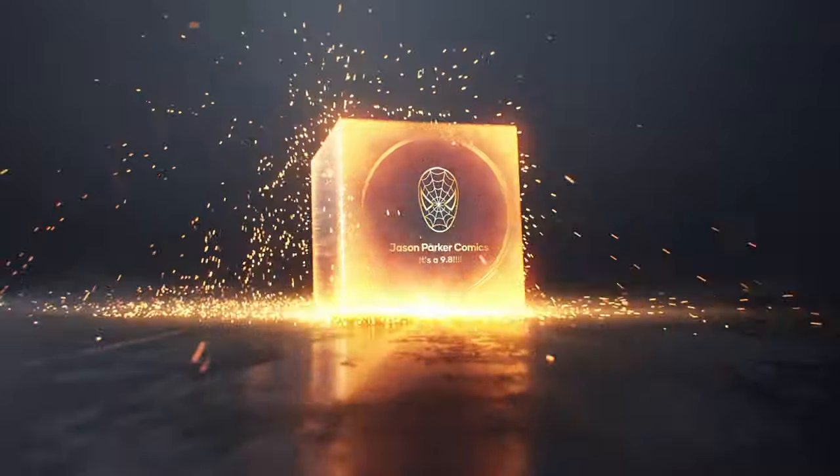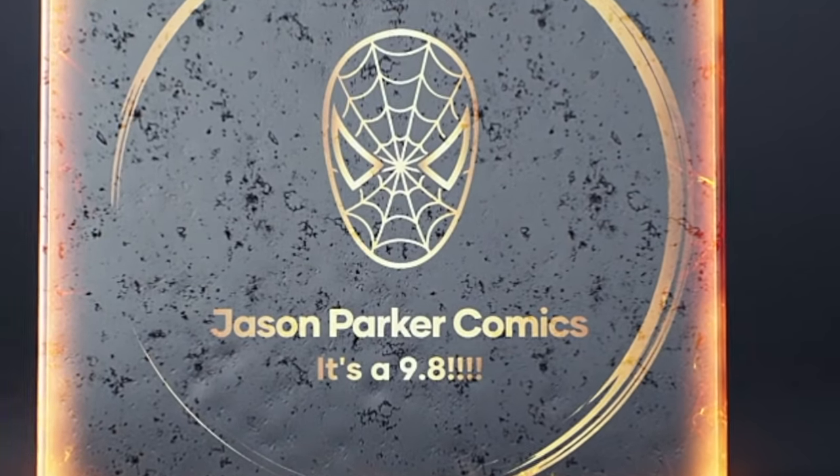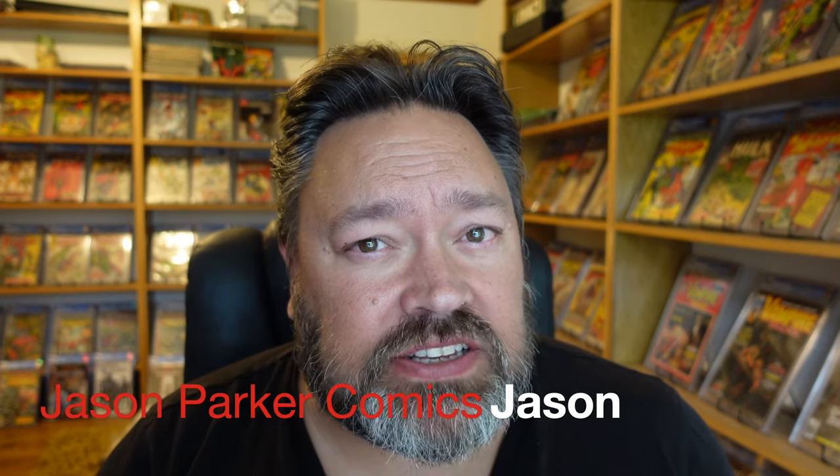Oh, it gets me angry. Hey folks, it's Jason here from Jason Parker Comics. Just a quick video giving you a big update from CGC. Before I go ahead with this update, please remember to like, comment and subscribe to my channel. Greatly appreciate it.